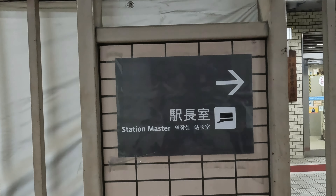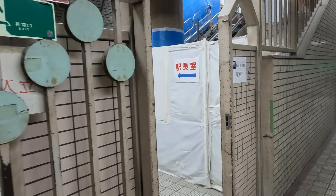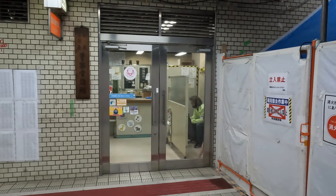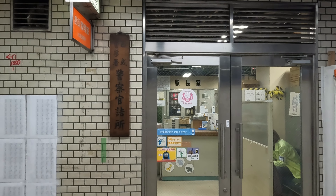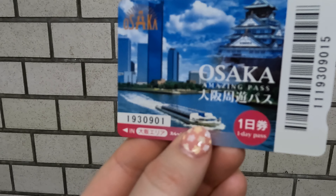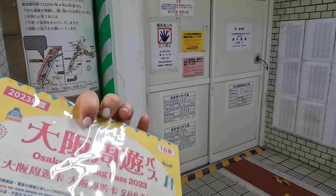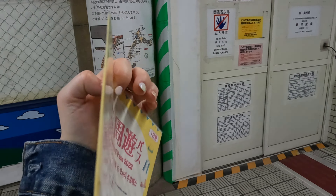It's 2800 yen, which works out at around 17 British pounds. To get the Amazing Pass you have to come to the Station Master, which is in all metro stations in Osaka. It's a little bit difficult to find — we had to ask for directions a couple of times. Then you come to this office here, and they only take cash so make sure you've got cash with you. This is what it looks like — this is the pass that you actually use to get around, and the other thing is the information pass, which tells you where you can go and gives you more information. It is in English as well.